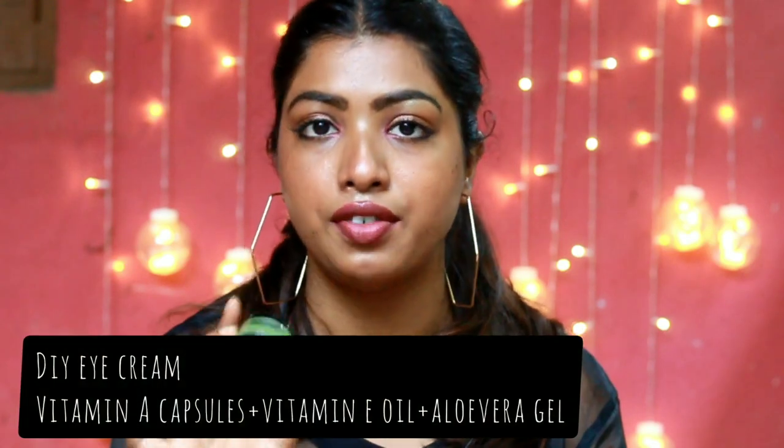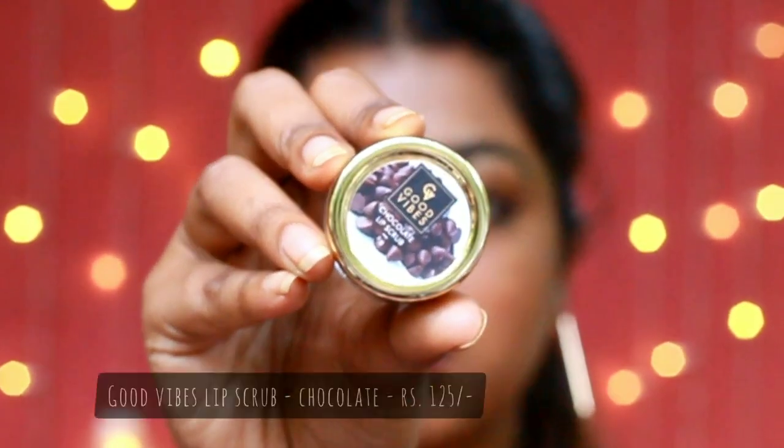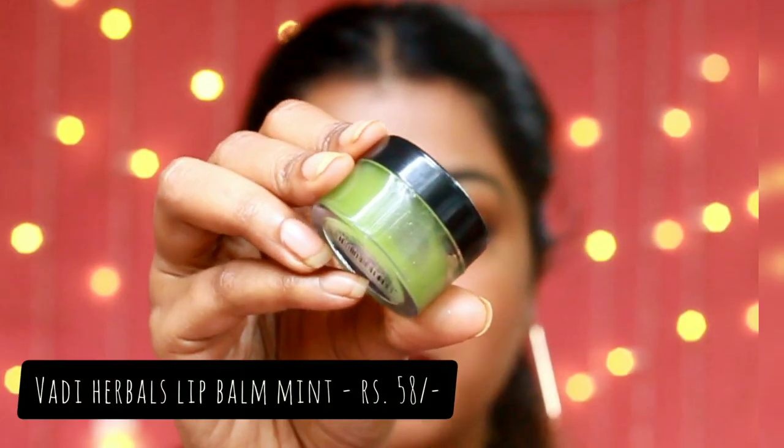The next product is a DIY eye cream — all the ingredients are super affordable and easily available. Moving on to lip products: this is the Good Vibes Chocolate Lip Scrub. When you scrub your lips it really moisturizes them and also removes dead skin cells. Next is a product from Badi Hubbard, which I bought from the Purple website — they have amazing skincare brands.